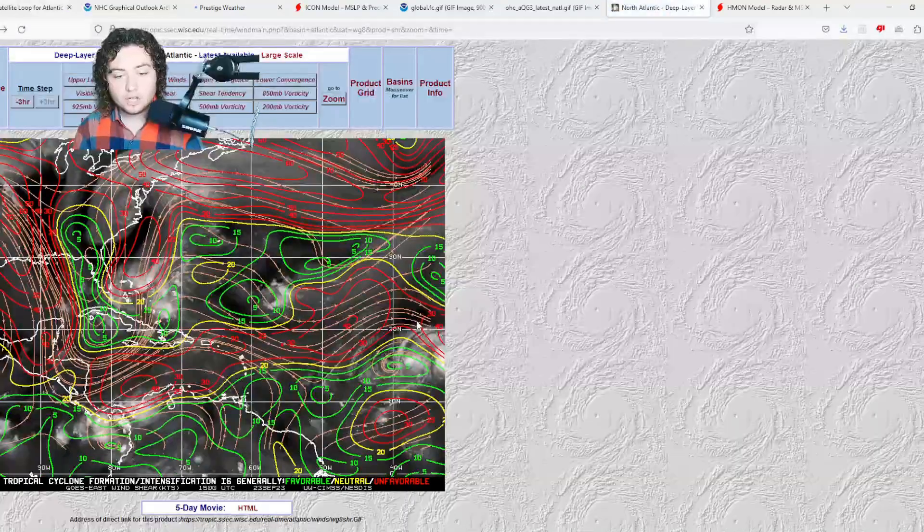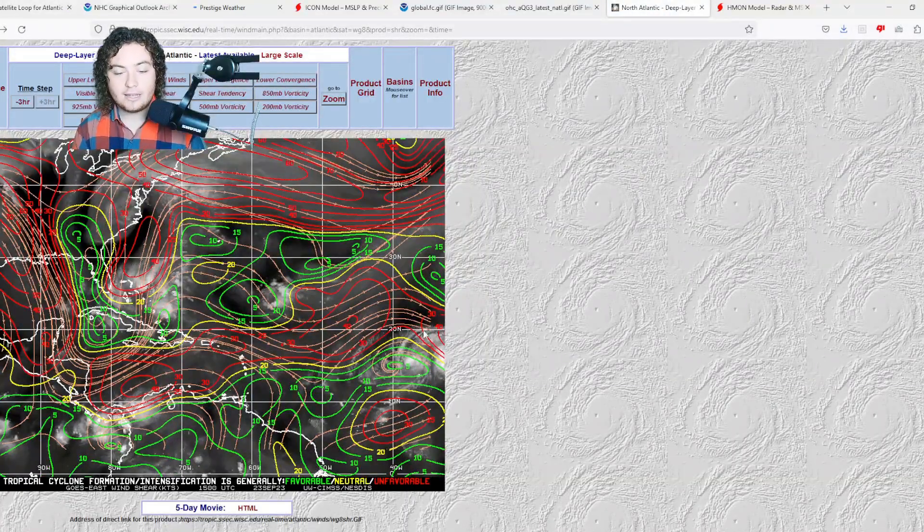Looking at wind shear, where TD-17 is right now the shear isn't particularly bad, as the NHC noted. However, the shear to the north is really causing structural issues — there's about 30 to 40 knots of wind shear to the north of the system, and it's going to fluctuate off and on for the next few days. This is definitely something we need to keep a very close eye on. Hurricane season is definitely not over yet by any measure, and we'll keep you updated here on the Pat's Path Predictor channel.